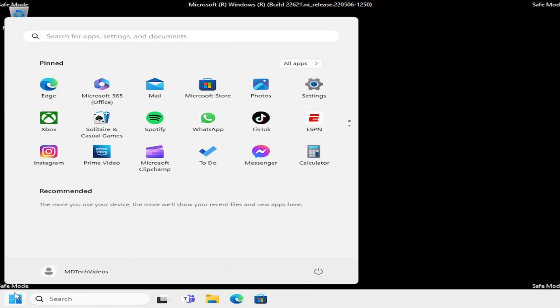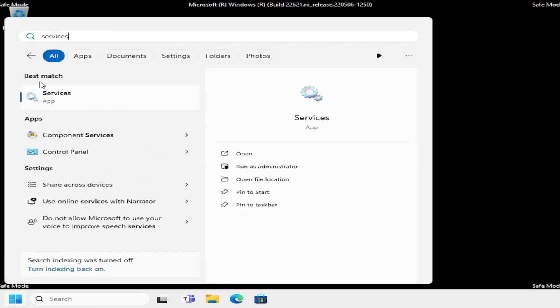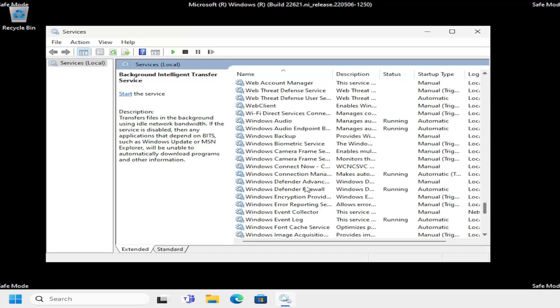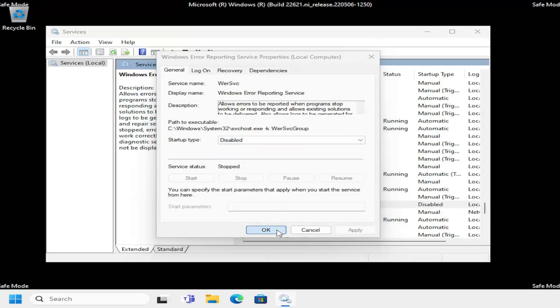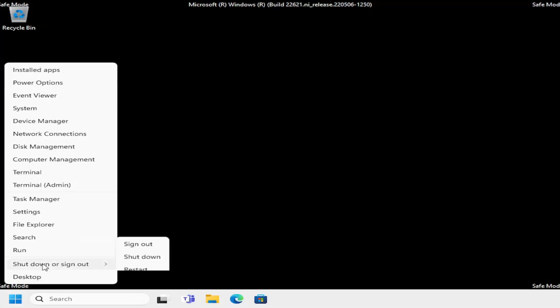Open up the search menu and type in 'services'. The best match will come back with Services — go ahead and open that up. Locate the Windows Error Reporting service and double-click on it. We're going to go ahead and disable that service, then select Apply and OK. Close out of here, right-click on your Start button, select Shutdown or Sign Out, and then select Restart.